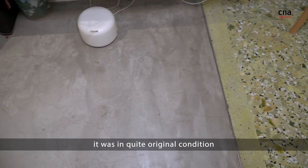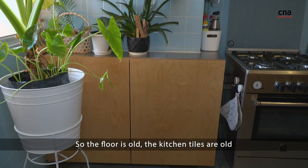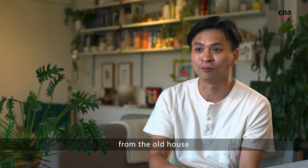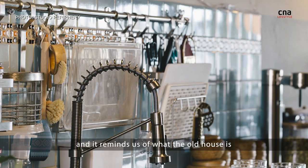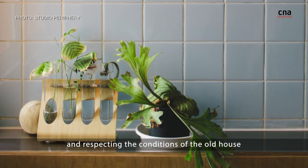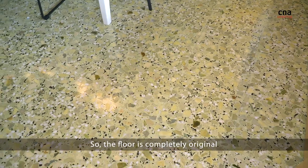I like it because when we bought it, it was in quite original condition — the floor is old, the kitchen tiles are old, and we try and keep quite a lot of what we can from the old house. We kept this towel from the original house because it's really nice and it reminds us of the old house, respecting the condition of it. This is the dining area, and the floor is completely original.